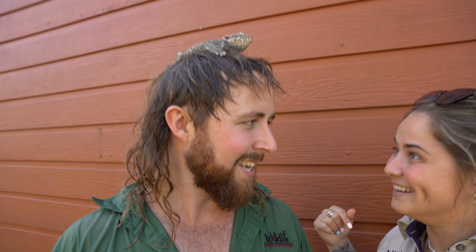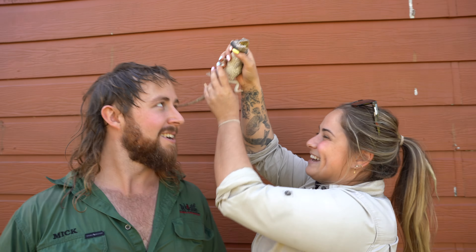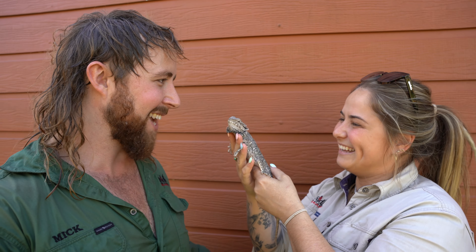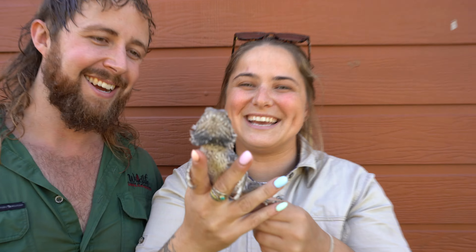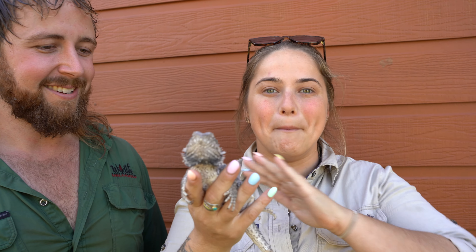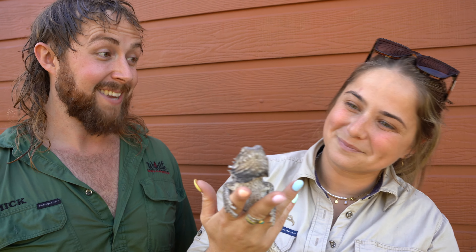Still no luck finding Dingo. I don't know where else we could look — we've looked everywhere! He's right there! Where? Dingo's on your head! A dingo on my head? No, not a dingo — Dingo! Oh, Dingo the bearded dragon we're looking for! This here is Dingo — we found him! He is an Eastern bearded dragon and they're a master of camouflage. Let's go give him some food!